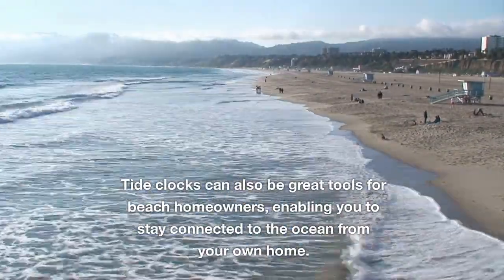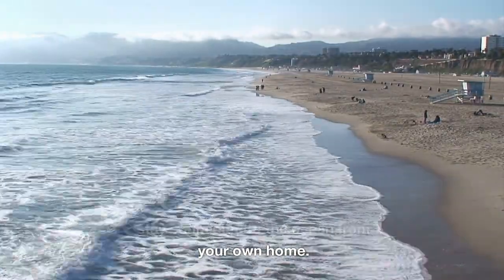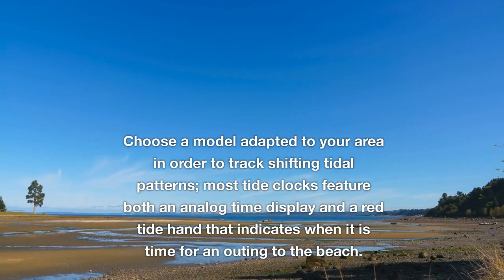Tide clocks can also be great tools for beach homeowners, enabling you to stay connected to the ocean from your own home. Choose a model adapted to your area in order to track shifting tidal patterns.